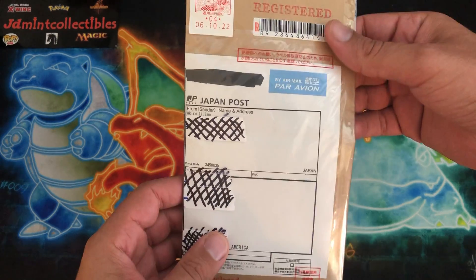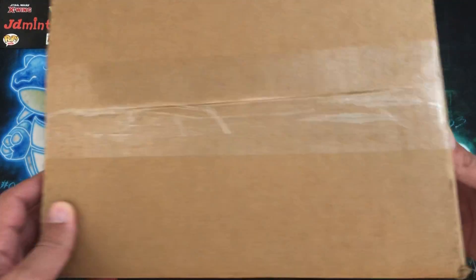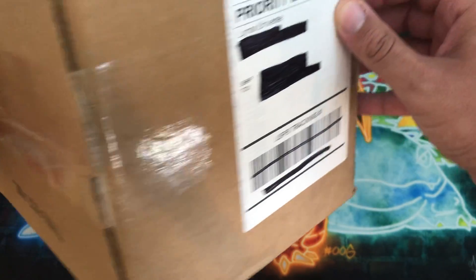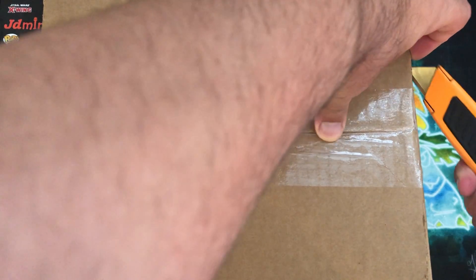We did get some mail in from Japan, so I'm super excited about that. And then as you guys see in the thumbnail, we have this huge box. We got another package from Lynnx Universe. So I'm going to try and crack into this first and then we'll get into the Japanese mail.